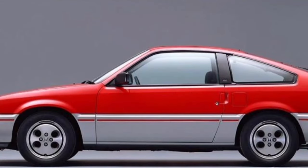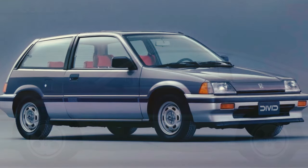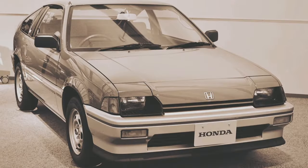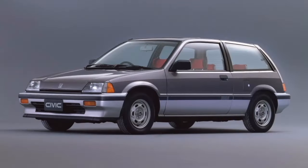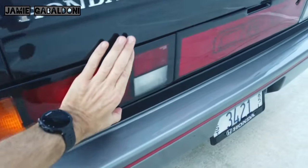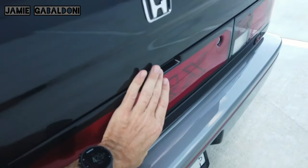To keep costs down, the first generation CRX used as many parts from the forthcoming third generation Civic as possible, including a shortened version of the new car's pressed steel floor pan. In 1983 for the 1984 model year, Honda introduced an all-new two-seater that shared the drivetrain with the Civic but offered unique styling and interior furnishings. At its introduction, the CRX was available in Japan through Honda Verno dealerships.